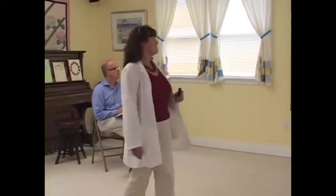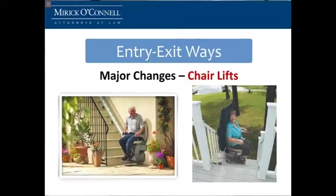So what are some of the things if a ramp doesn't work? What if you don't have 36 feet to be able to put in a ramp? What are some of the other things you can do? Well, we'll talk about chairlifts for the inside in a minute, but now they make them so that they will withstand outside in our New England weather, which is a great addition.